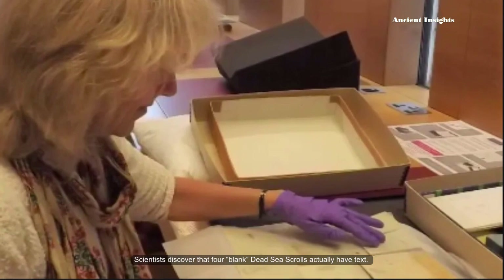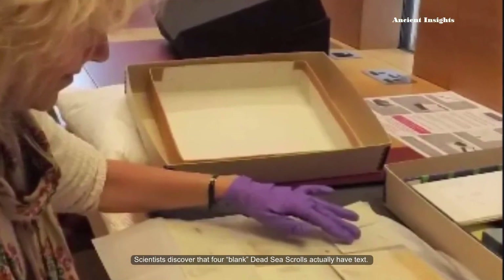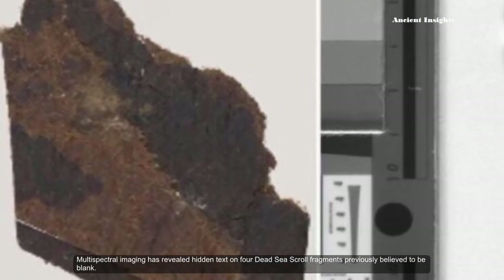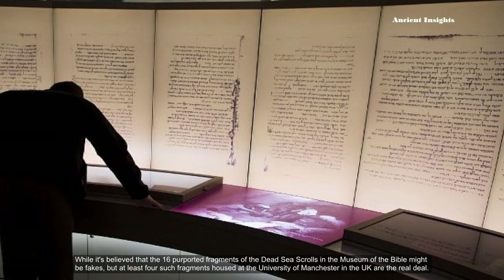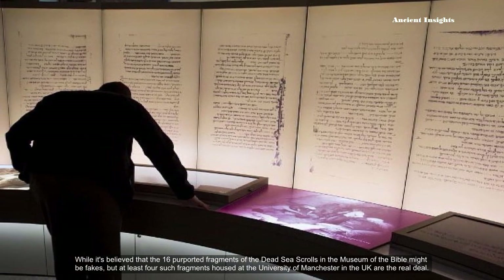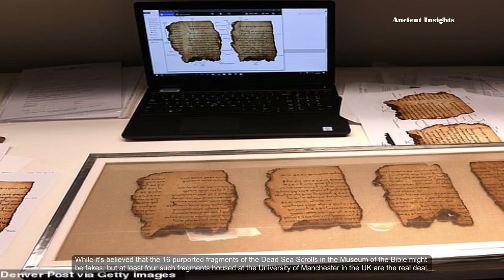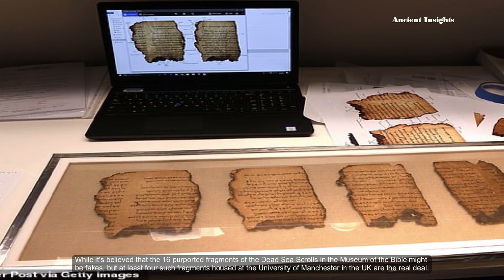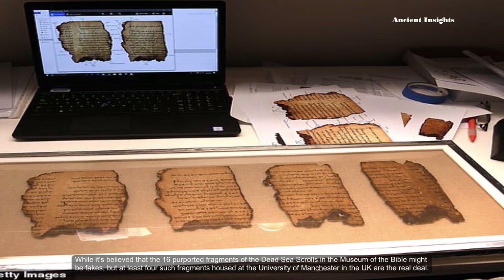Scientists discovered that four blank Dead Sea Scrolls actually have texts. Multispectral imaging has revealed hidden texts on four Dead Sea Scroll fragments previously believed to be blank. While it is believed that the 16 purported fragments of the Dead Sea Scrolls in the Museum of the Bible might be forgeries, at least four such fragments housed at the University of Manchester in the United Kingdom are the real deal.